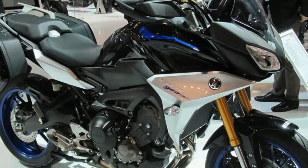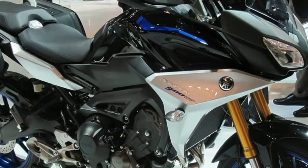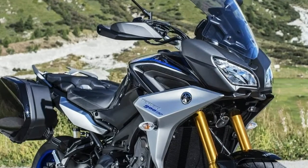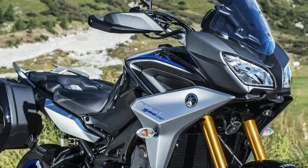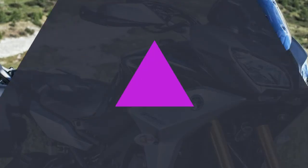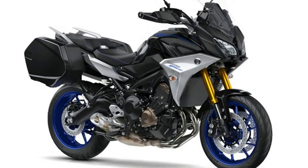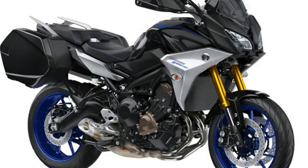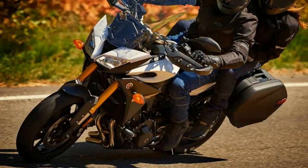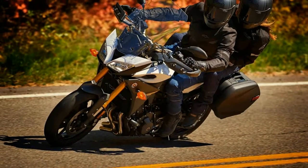The standard Tracer 900 gets updated bodywork and ergonomic refinements meant to improve comfort and touring capabilities. Both rider and passenger seats are new. The rider's seat can be adjusted 0.6 inches up and down. In addition to a taller windscreen and narrower adjustable handlebars up front, passenger accommodations get ray-shaped grab rails and more legroom. New side case mounts are integrated into the tail section.